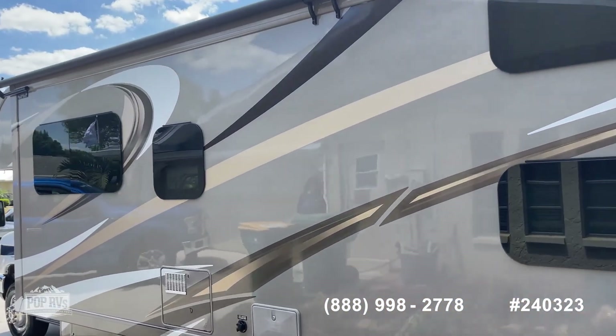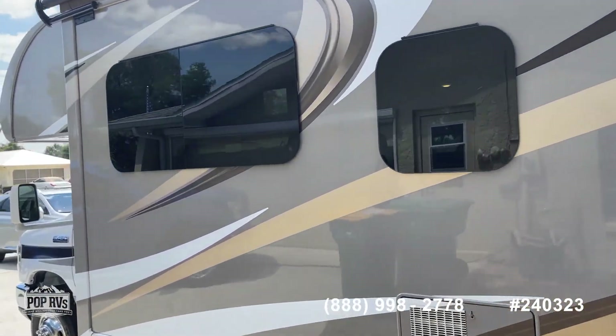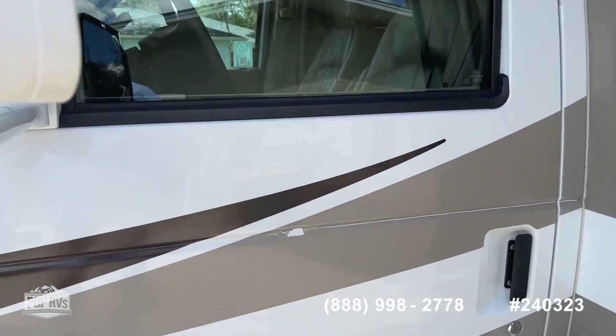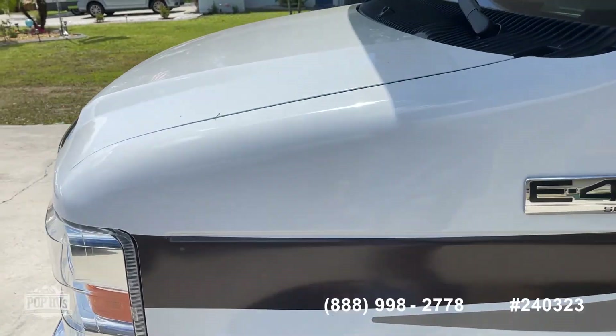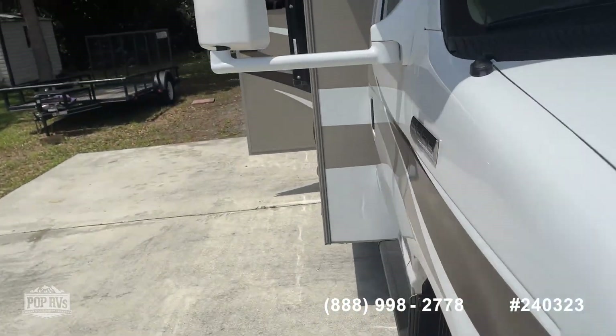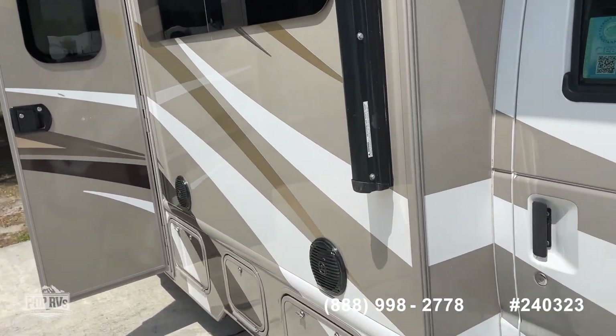The super slide covers your kitchen, your dining area, the bunk area, bedroom, and a little bit of the bed floor as well.